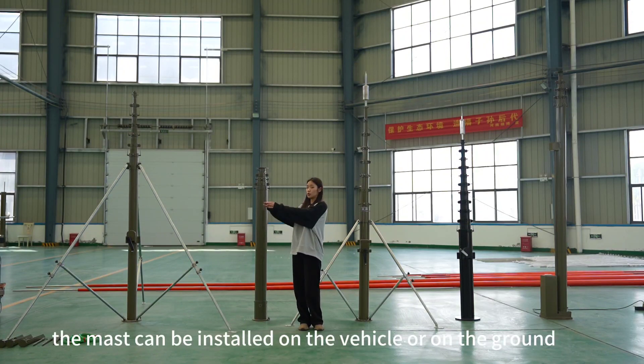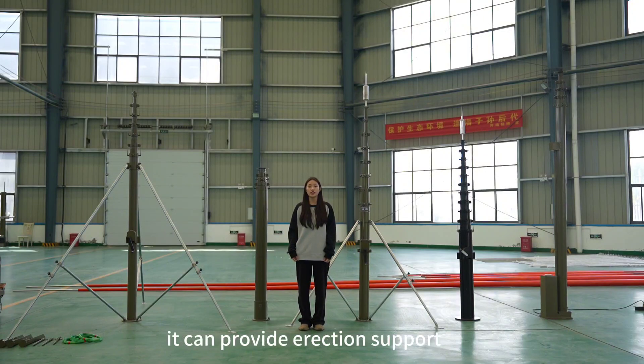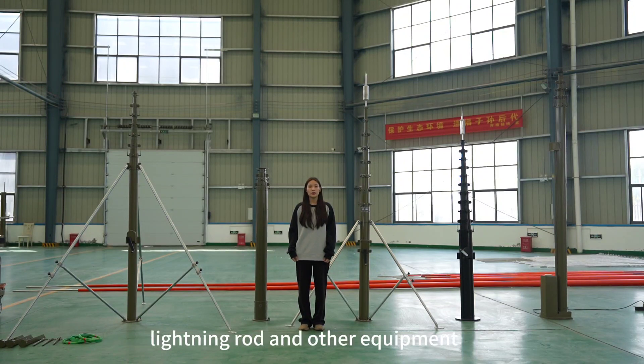The mast can be installed on the vehicle or on the ground. Telescopic masts are widely used — they can provide erection support for communication antennas, cameras, lighting, light vision devices, lightning rods, and other equipment.